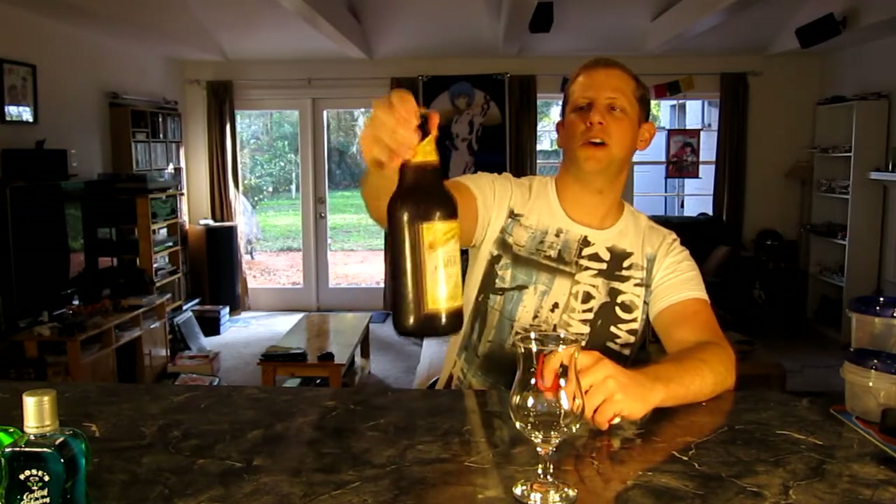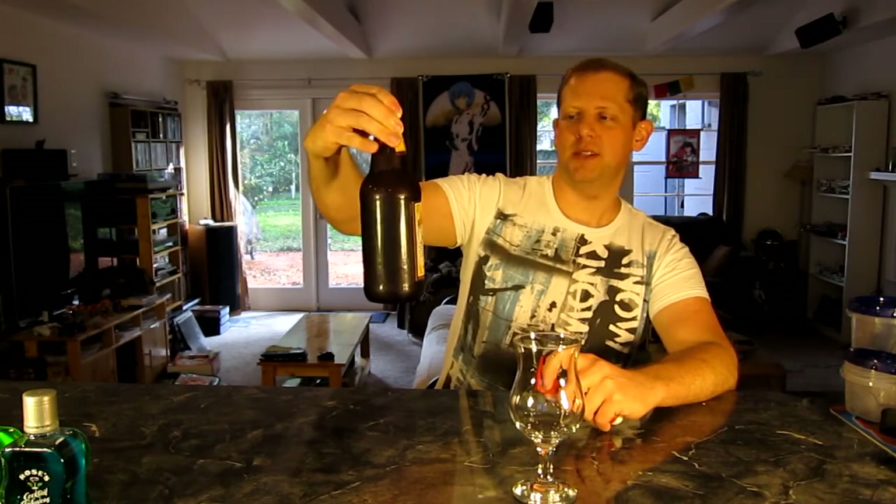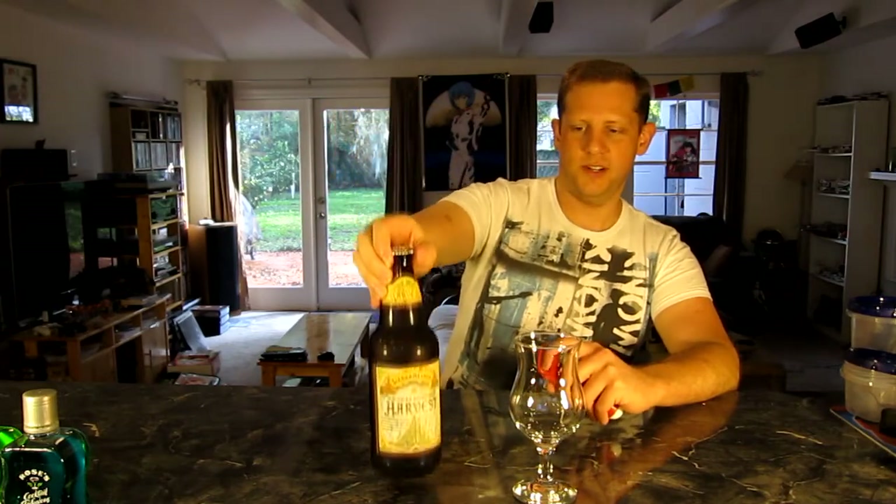Today we have another fresh hop beer from Sierra Nevada. This is their Northern Hemisphere Fresh Hop Ale — the 2011 vintage. I don't think I've done an actual video review of this before. I've done a couple of reviews of different years of the Southern Hemisphere Harvest Ale, but I have not done the Northern one for some reason.